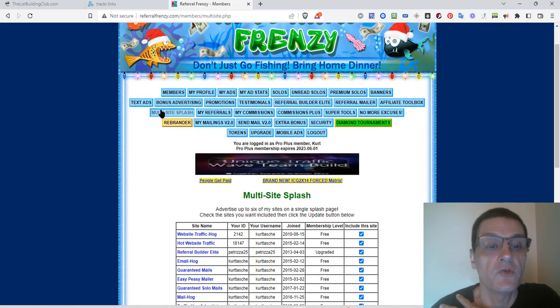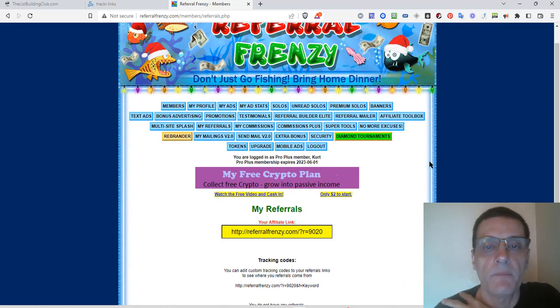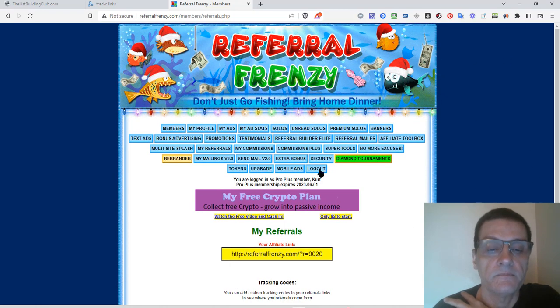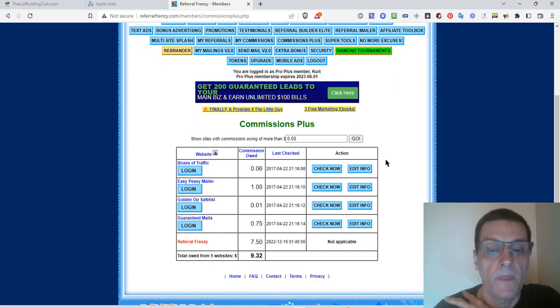Let's go to my referrals — I had a few but they dropped out; I'm looking at building this back up. Commissions Plus is pretty cool — it's going to show you how much commissions you're owed from these different sites. It keeps track for you so you can come in, see how much you've got, log in, and claim those commissions.